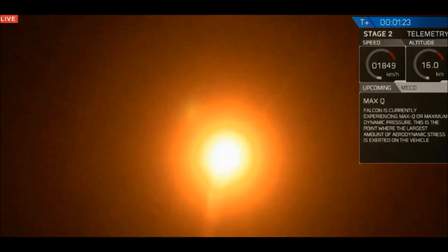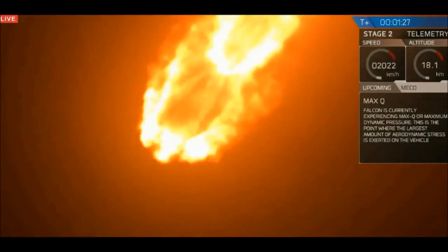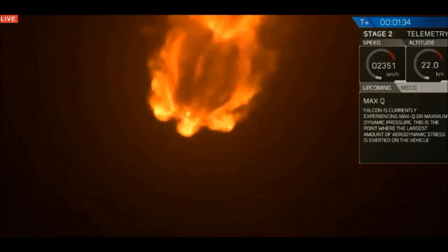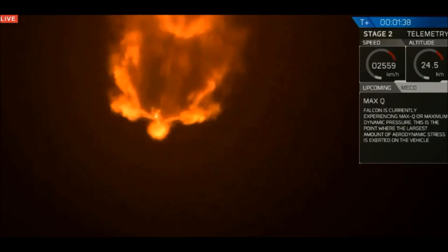It's when the rocket is pushing hardest against the atmosphere. Speed: 515 meters per second, downrange distance: 2.3 kilometers. You can see the engine plume widening as the rocket is increasing in altitude and there's less pressure.